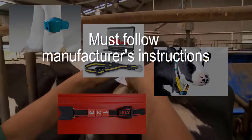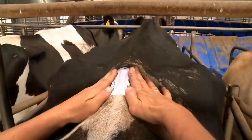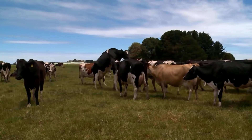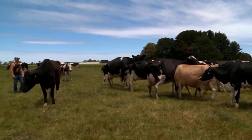If using heat detection aids, it's important to follow the manufacturer's instructions for effective application. The most successful heat detection programs will incorporate the effective use of heat detection aids and a good dose of common sense.